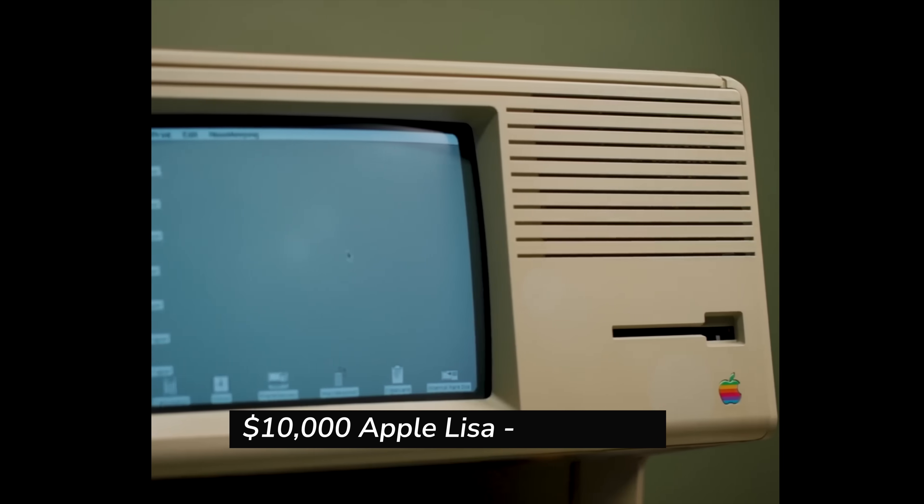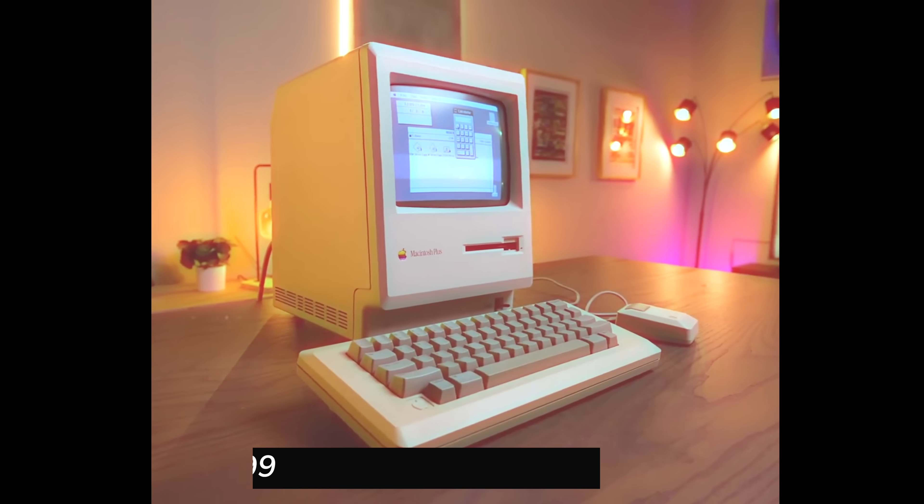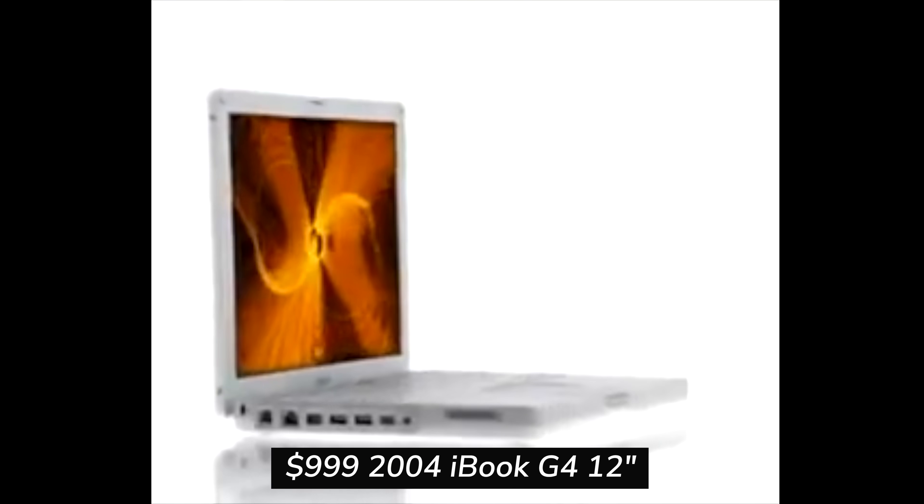Right now it fits in a bread box, it's $10,000, and it's called Lisa. The next thing we will do is find a way to put it in a shoe box and sell it for like $2,500. And finally, we'll find a way to get it in a book and sell it for under $1,000.